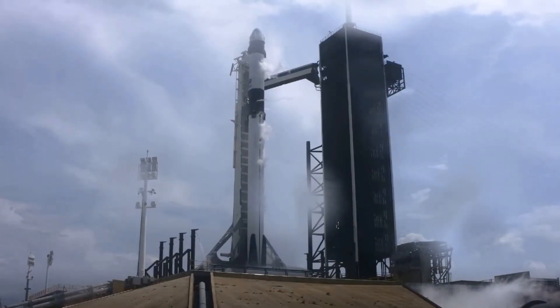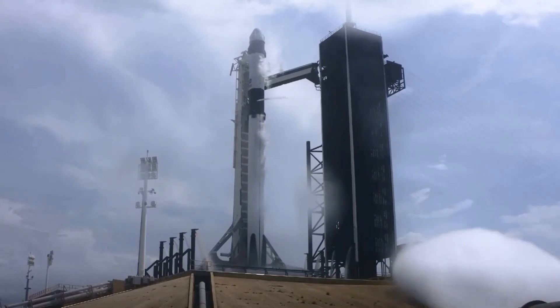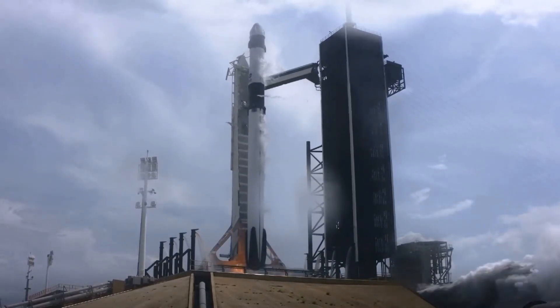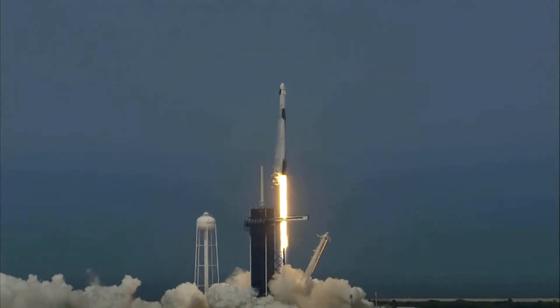10, 9, 8, 7, 6, 5, 4, 3, 2, 1, 0. Ignition. Liftoff of the Falcon 9 and Crew Dragon. Go NASA, go SpaceX. Godspeed, Bob and Doug.